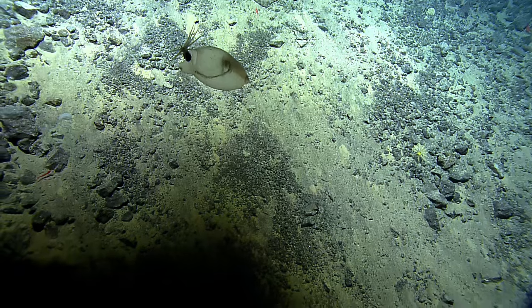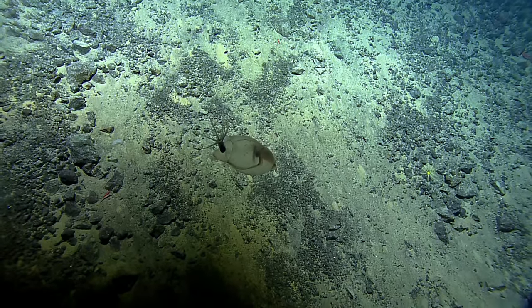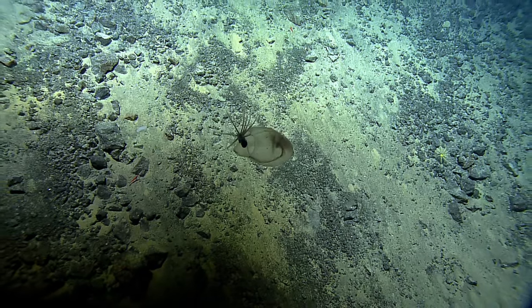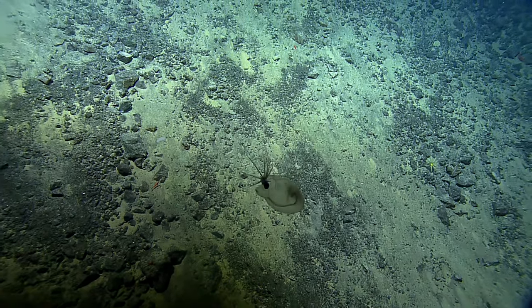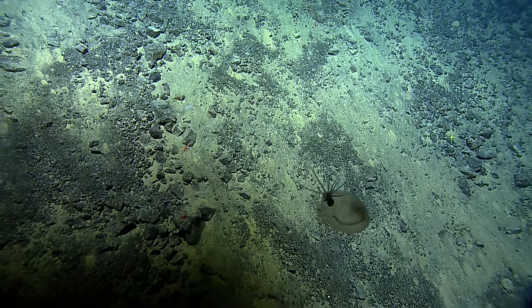We do have a highlight on Nautilus — it is a squid. It has really big eyes. Are those black balls on the side behind the tentacles the eyes? I believe those are optical sensors of some kind.